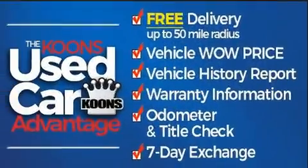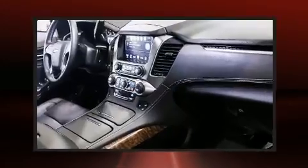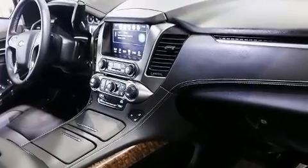The following features are included: a power rear cargo door, a trailer hitch, and cruise control.